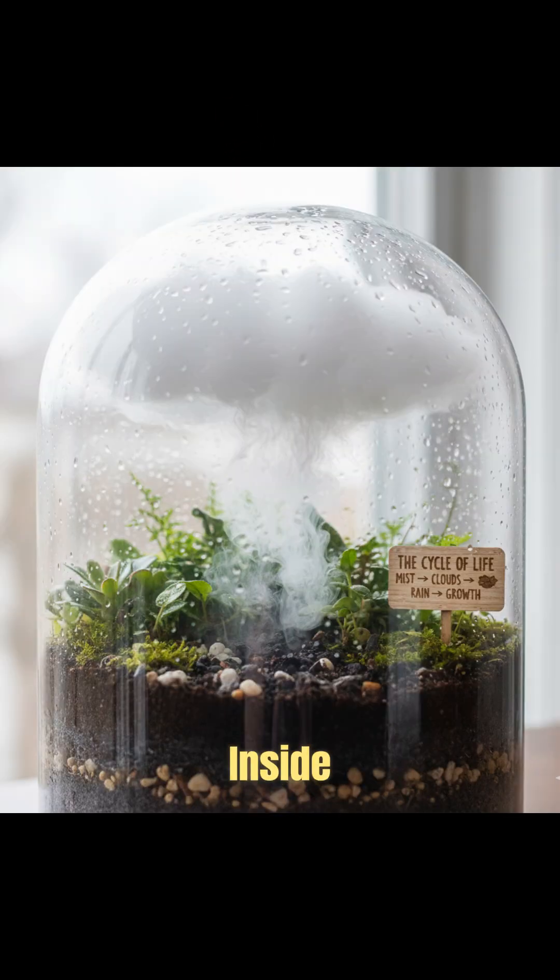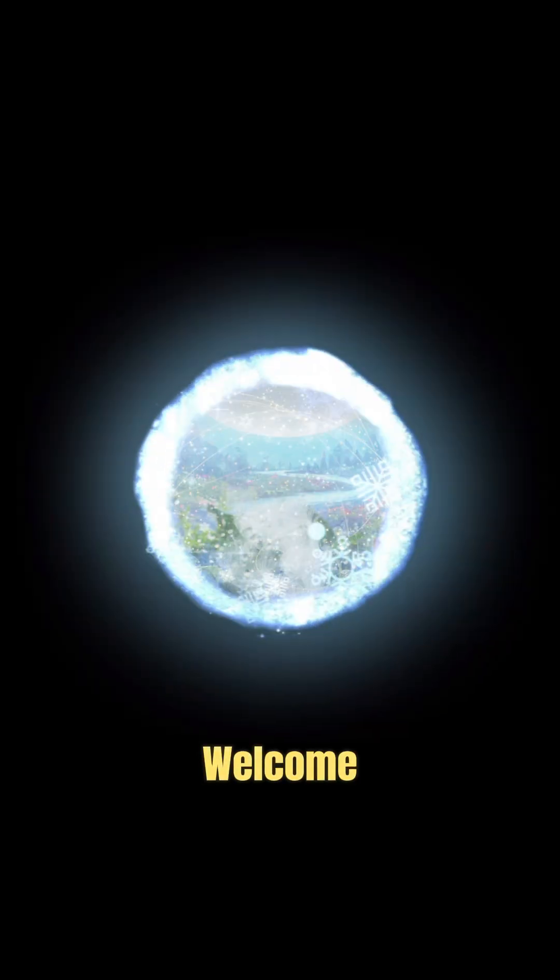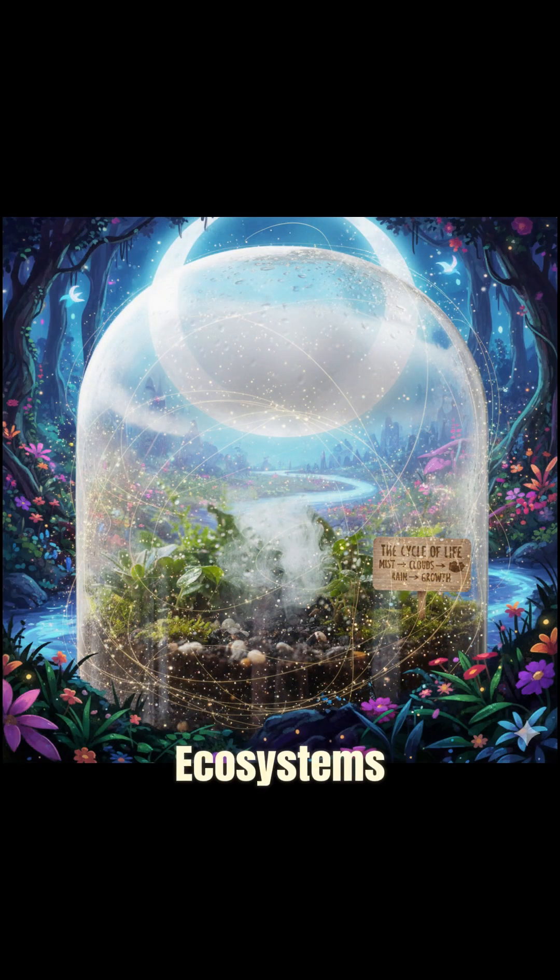Every layer inside it, from soil to moss, works together like a mini-earth, creating its own weather and balance. In a world of concrete, a tiny jar can bring life back. Welcome to the world of urban mini-ecosystems.